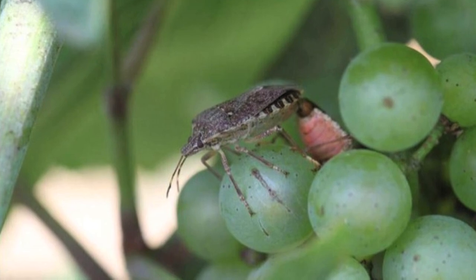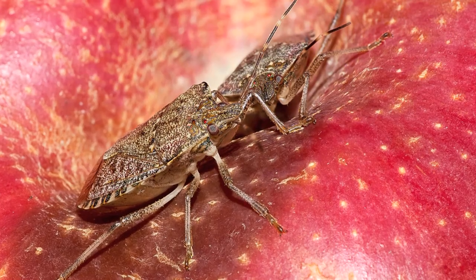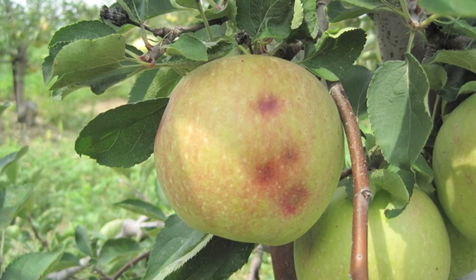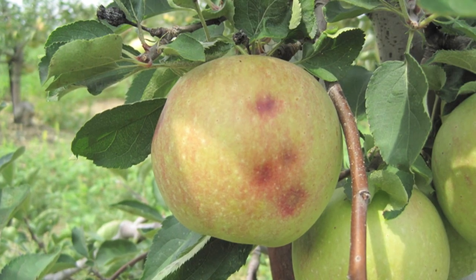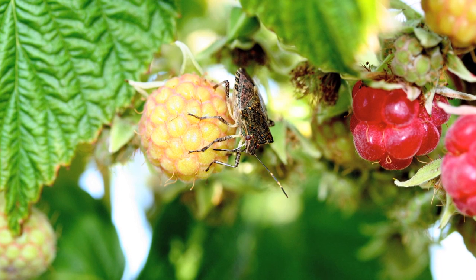One of the issues we're dealing with is the frequency of application. Brown marmorated stink bug, because of its continuous movement from outside, might require in certain situations quite frequent applications in order to prevent damage. It's not about killing the stink bug — it's about preventing the damage — because we will never kill all the stink bugs that are out there.